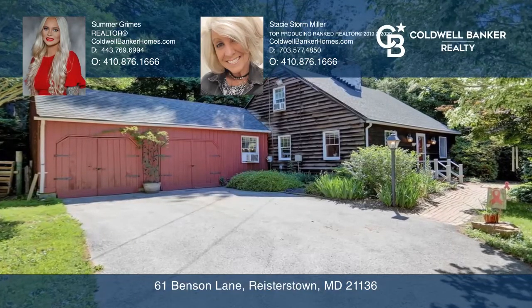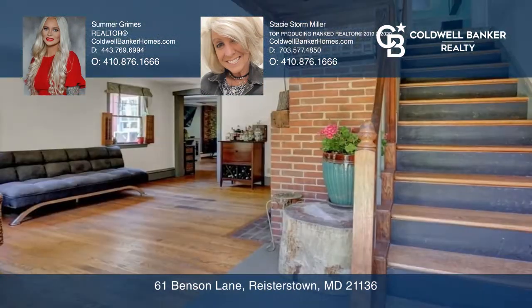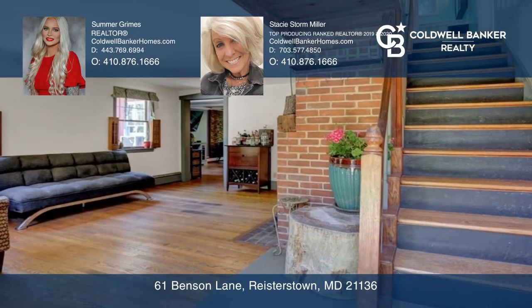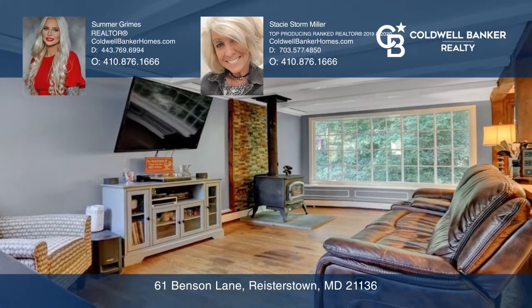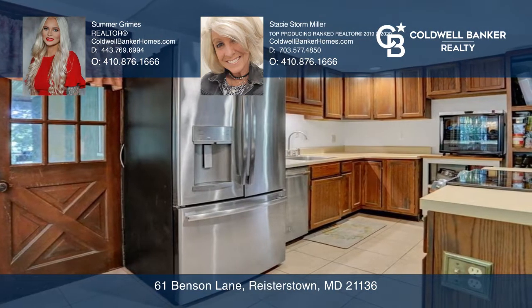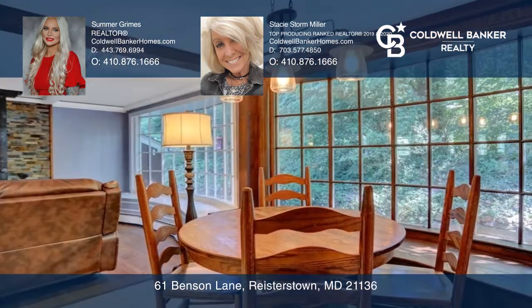This beautiful four-bedroom, two-bath home sits on an approximately 2.42-acre lot with a huge fenced-in yard. In addition, it comes with a separate, roughly 2.85-acre lot. That's over five acres of partially wooded privacy.